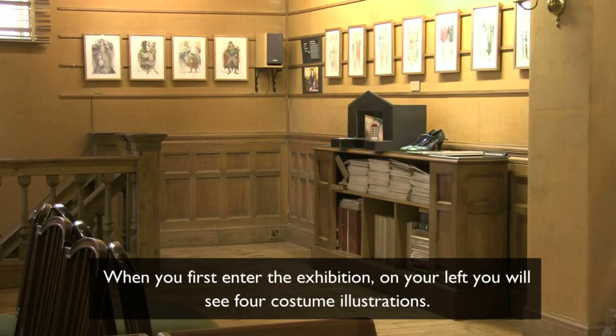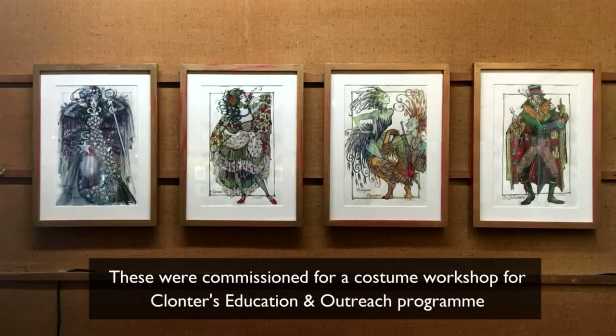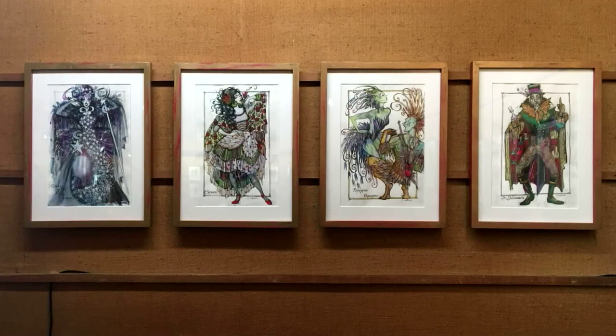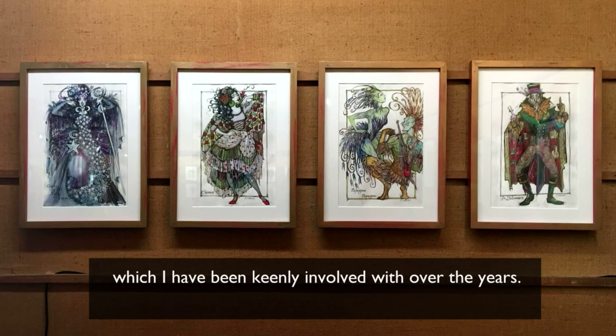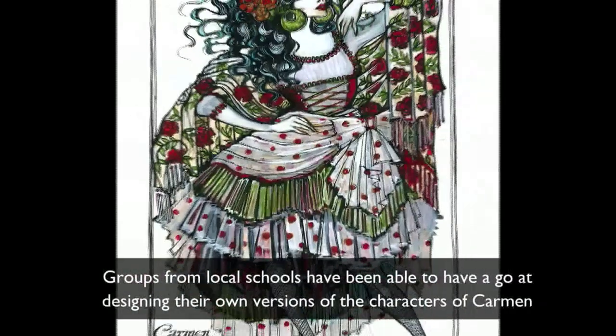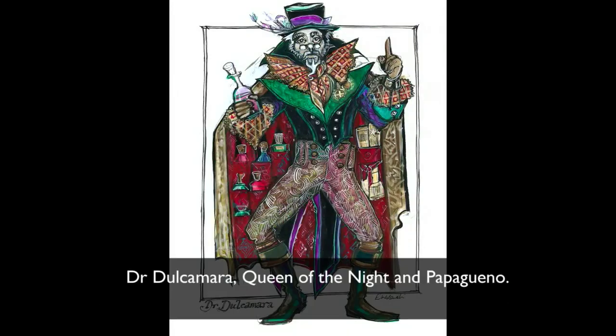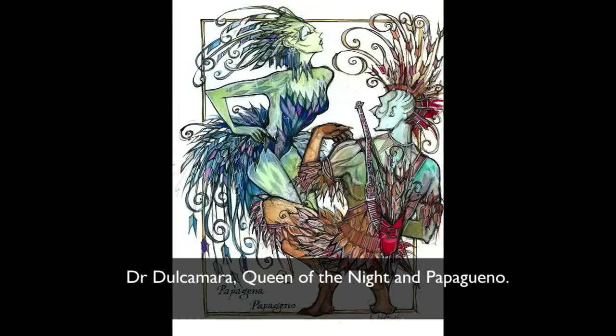When you first enter the exhibition, on your left you will see four costume illustrations. These were commissioned for a costume workshop for Klonta's education and outreach program, which I have been keenly involved with over the years. Groups from local schools have been able to have a go at designing their own versions of the characters of Carmen, Dr. Dolcamara, Queen of the Night and Papageno.